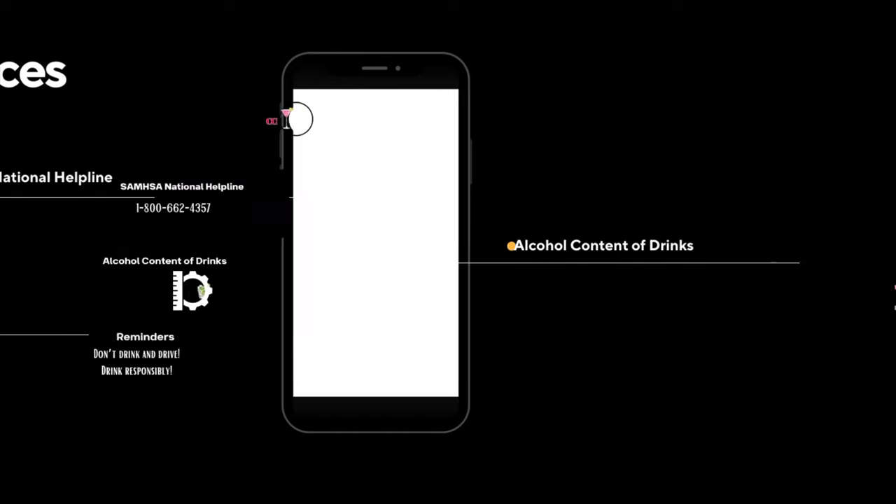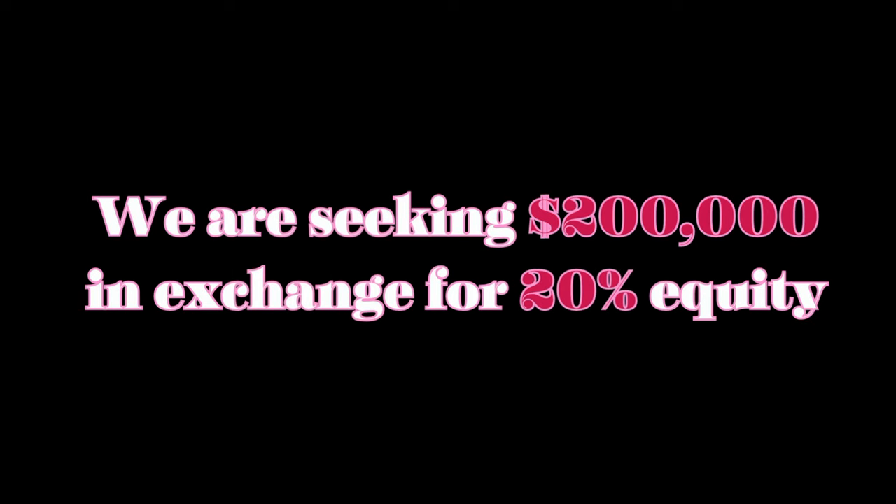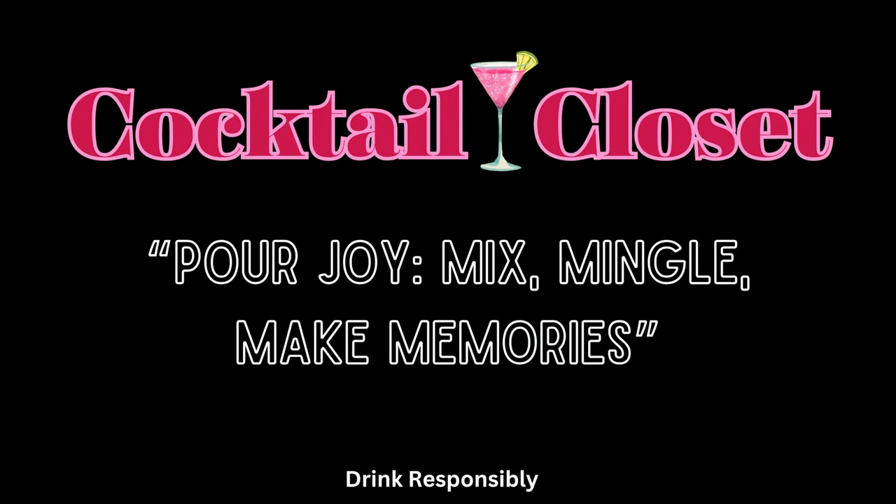We are seeking $200,000 in exchange for 20% equity in our company. With Cocktail Closet — pour joy, mix, mingle, and make memories.